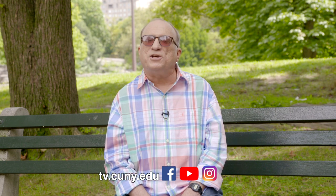And that's our show from lovely Central Park where you never hear helicopters or sirens. Hope you enjoyed it. Remember, you can always reach us at tv.cuny.edu and on Facebook, YouTube, and Instagram. I'm Barry Mitchell. See you next time on Simply Science.